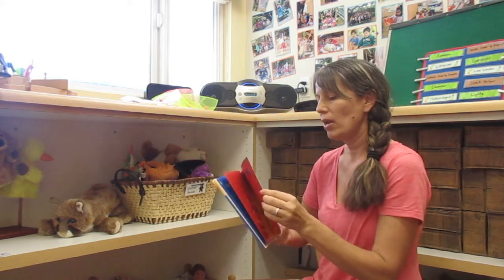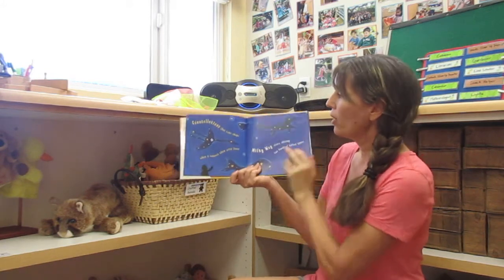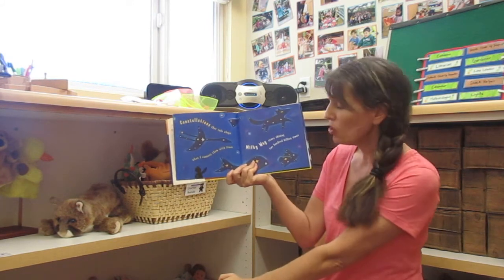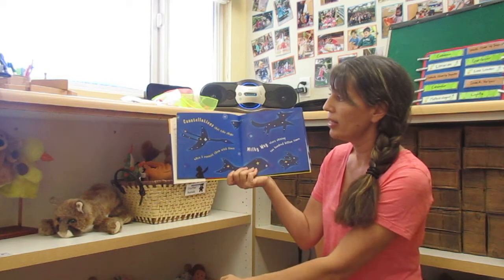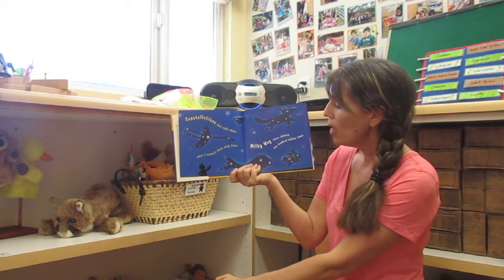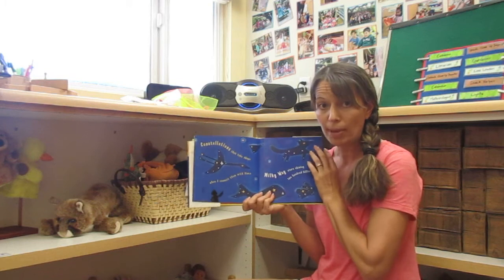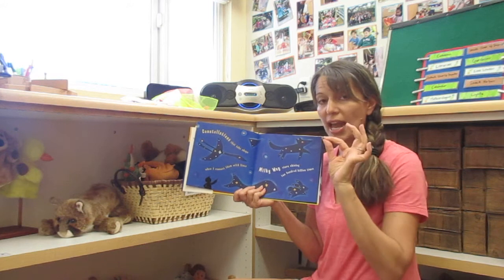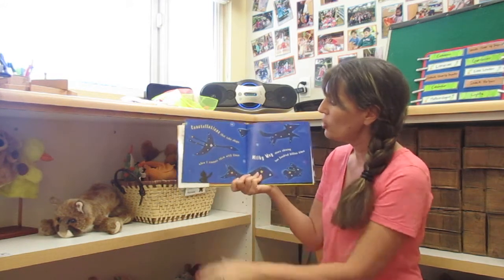I want to go back and look at the page about constellations. Constellations are groups of stars and they make pictures in the sky. There are a lot of different constellations, and they all have different names based on what they look like. In this week's kit I've given you some star stickers to use with black paper, and you can use them to make your own picture and then connect those stars with a chalk line so you can see what kind of constellation you've made.